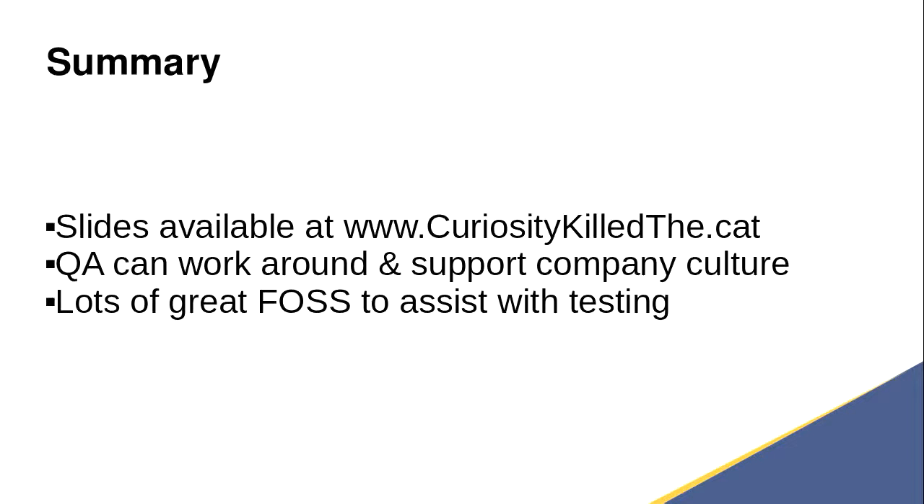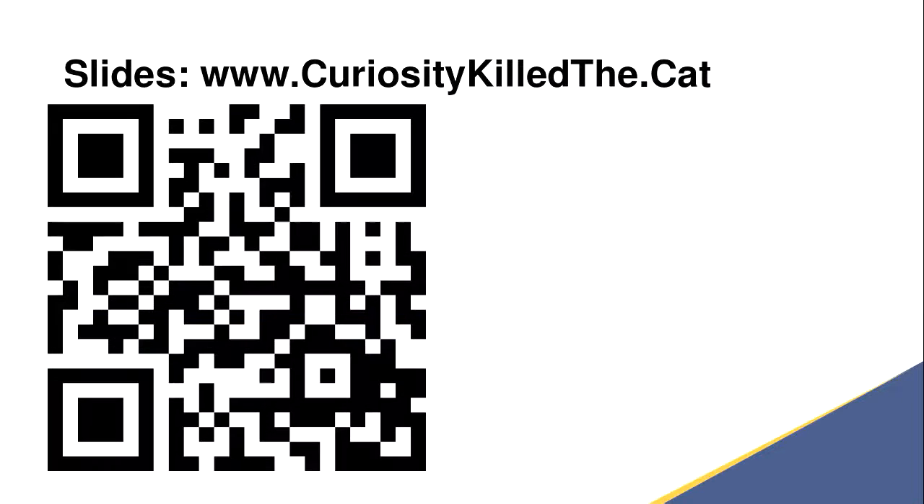In summary, all the slides can be found at curiosity-kill-the-dot-cat. We've built a test system made up entirely of free and open source software. And QA can work around and support company culture. Are there any questions?